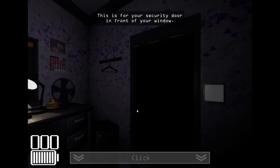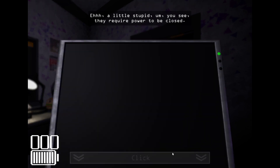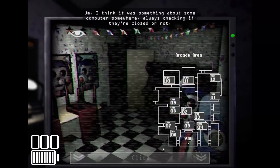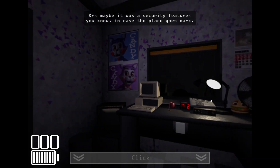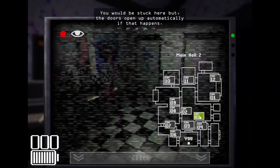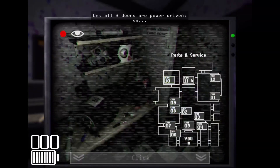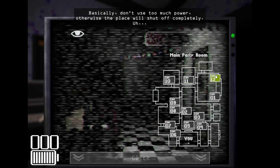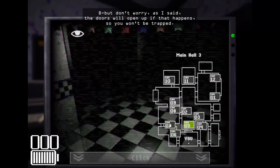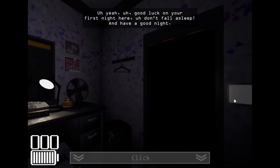To your left and right are also two doors. These doors are a little stupid — they require power to stay closed, something about a computer always checking if they're closed, or maybe it's a security feature in case the place goes dark. If there's a power outage, the doors open up automatically. All three doors are power-driven, so basically don't use too much power or the place will shut off completely. But don't worry — the doors will open if that happens so you won't be trapped. Good luck on your first night — don't fall asleep, and have a good night.